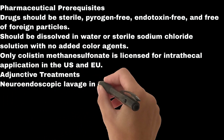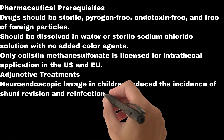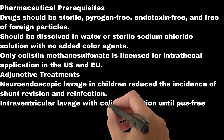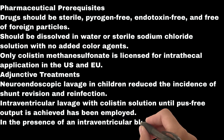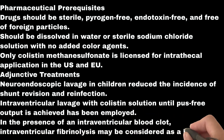Adjunctive treatments: neuroendoscopic lavage in children has reduced the incidence of shunt revision and reinfection. Intraventricular lavage with colistin solution until pus-free output is achieved has been employed. In the presence of an intraventricular blood clot, intraventricular fibrinolysis may be considered as a last resort.